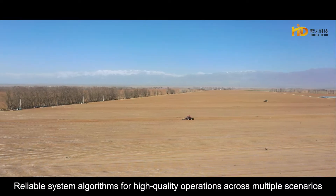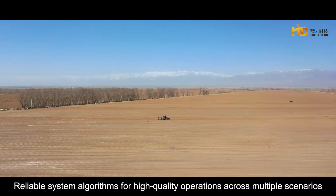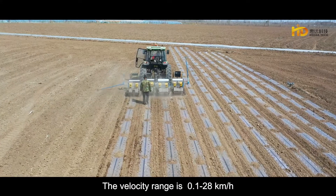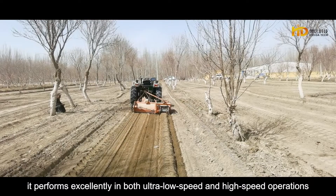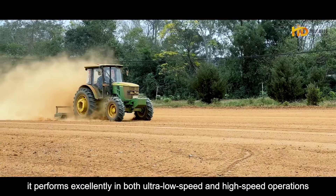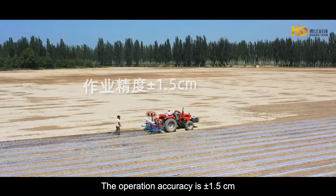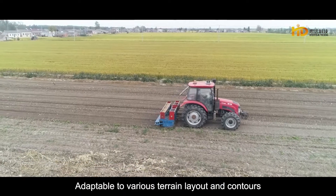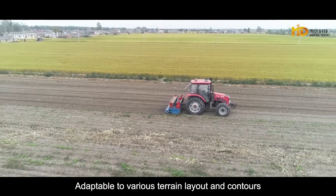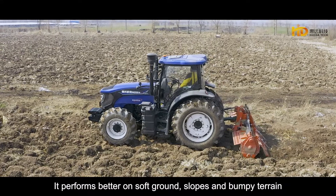Reliable system algorithms for high-quality operations across multiple scenarios. The velocity range is 0.1 to 28 kilometers per hour, performing excellently in both ultra-low speed and high-speed operations. Operation accuracy is plus or minus 1.5 centimeters. Adaptable to various terrain layouts, performing better on soft ground, slopes, and bumpy terrain.